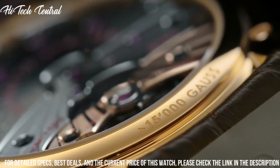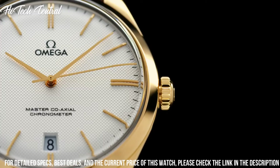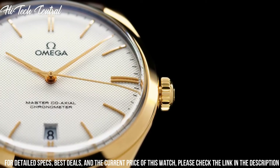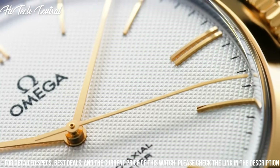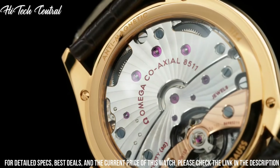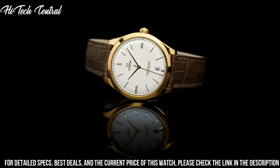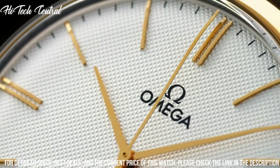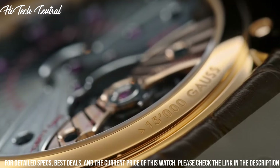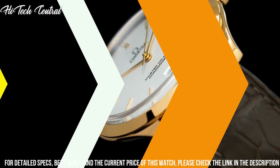Band material: crocodile leather strap. Band width: 16 mm. Band color: brown. Dial color: silver. Bezel material: 18 karat yellow gold. Bezel function: fixed. Calendar: date. Item weight: 15.84 ounces. Movement: manual winding. Caliber: 8511. Water resistant: 30 meters.